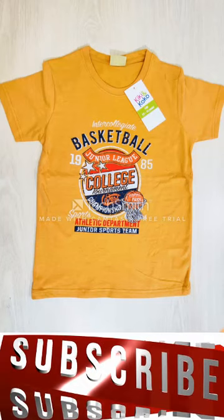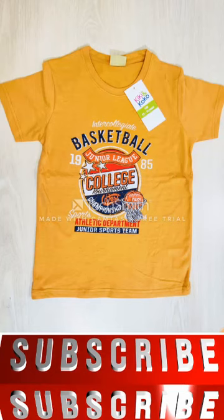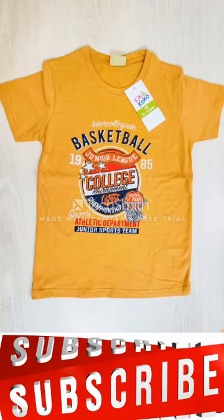Today we're going to show you some adult boys size t-shirts, so let's go to the main video. You can see on the screen a yellow color boys t-shirt.